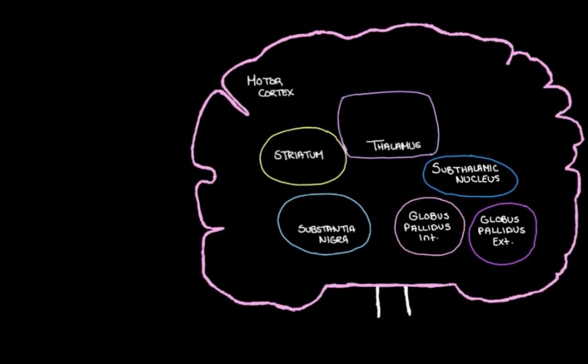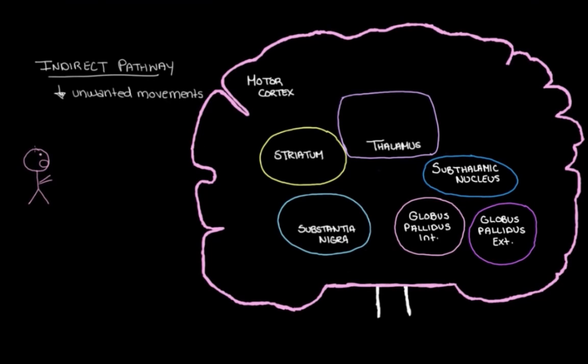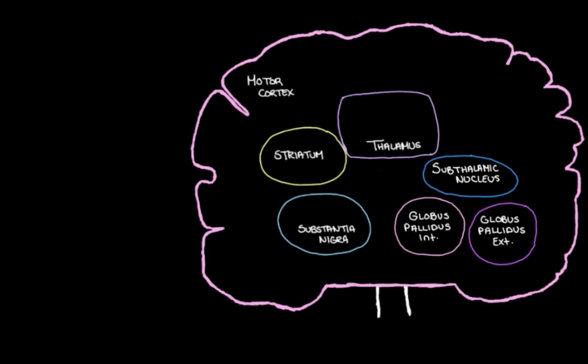In this video, we're going to take a look at the indirect pathway — that circuit between some of the nuclei of the basal ganglia that helps to make sure that we don't make any unwanted muscle movements. Maybe an unwanted movement would be throwing a hot cup of coffee at your crush on your first date. But before we get into all the details of this pathway, let's take a look at this special structure here.